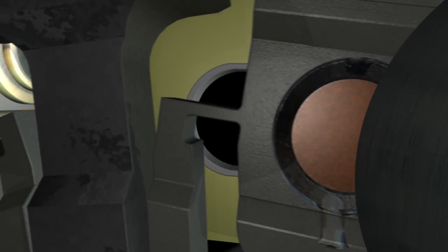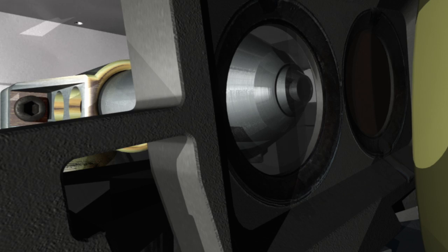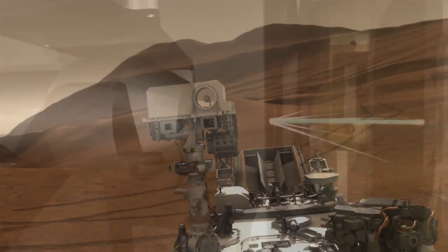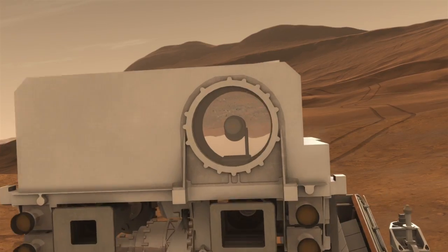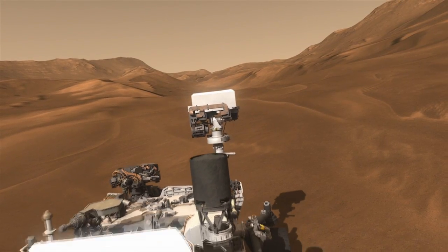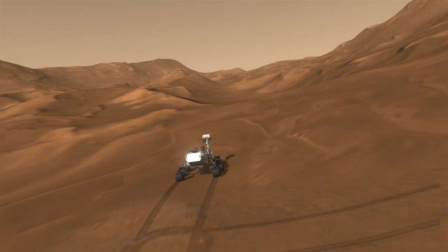Those instruments can tell us even more about the mineral composition, getting us closer to understanding whether life could have existed on Mars. Curiosity will be exploring the red planet for at least two Earth years, and there's no telling what we will discover.